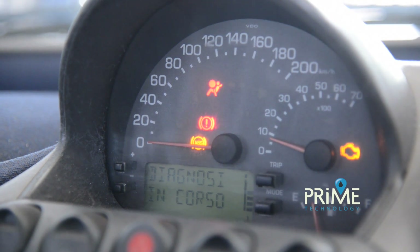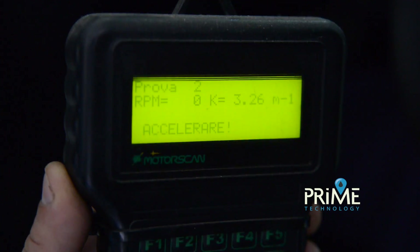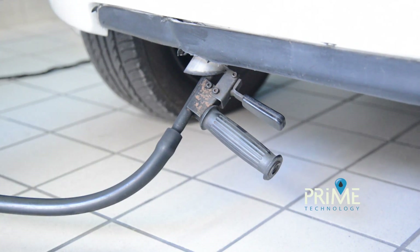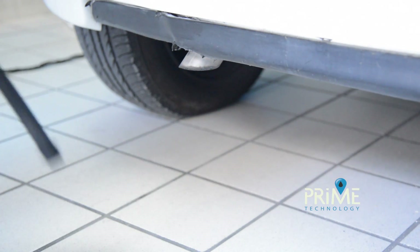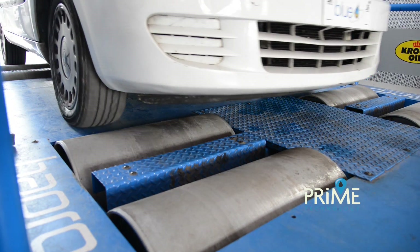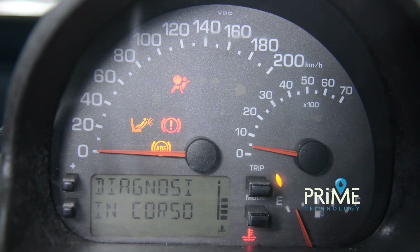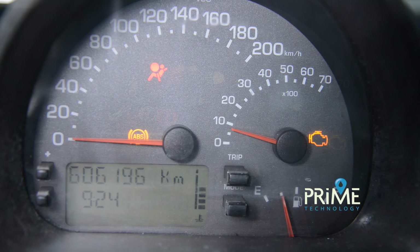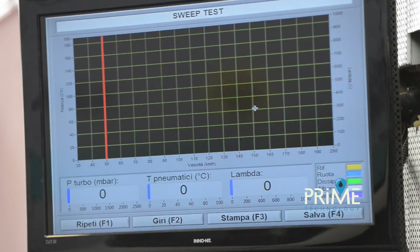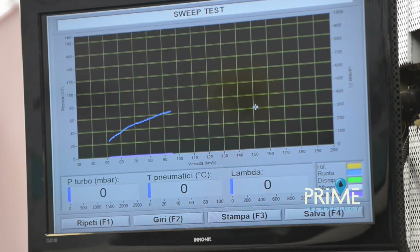We will try to fix the problems reported to us using the procedures described below. We will examine the exhaust gases. We notice a high level of polluting emissions at the limit of allowable emissions, with an opacity of 3.26. We will now perform a bench test to see if there are any improvements after service.